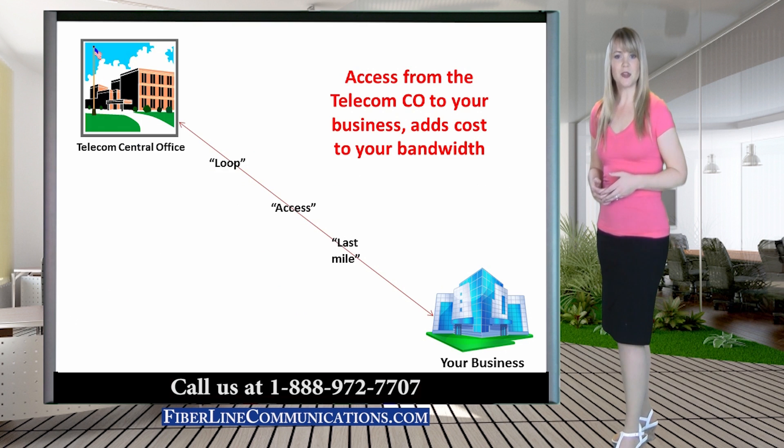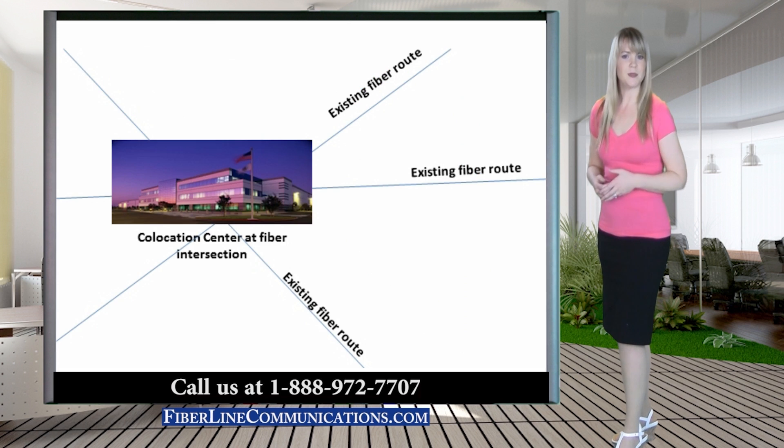To provide an OC3 circuit to the location of your business, there is always going to be additional loop access charges for getting the circuit to your business location. Whenever possible, it is always much more cost efficient to utilize co-location facilities for large circuits.